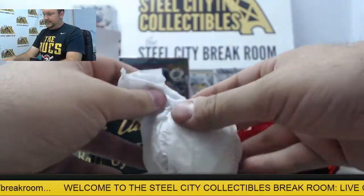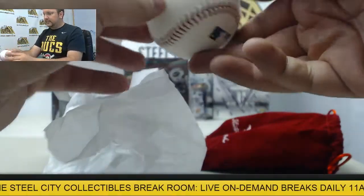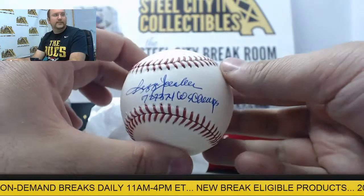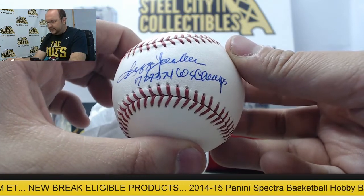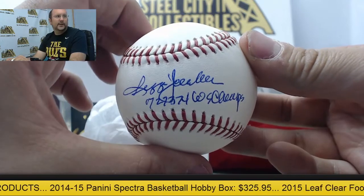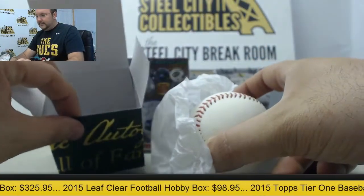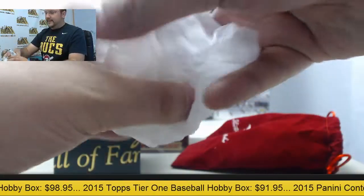All right, this ball is an official Major League Baseball authenticated by PSA, and it's going to be autographed by Reggie Jackson. It's going to have the '72, '73, '74 World Series Champs inscription at the bottom. Beautiful ball autographed by Reggie Jackson. Got the certificate of authenticity inside there from PSA. Very nice ball.